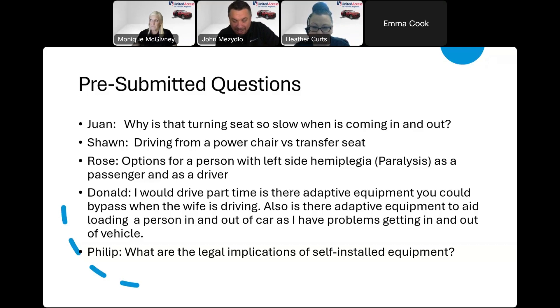Rose asks about options for a person with left-side hemiplegia paralysis as both a passenger and driver. There are a lot of options for you, Rose, but it's still a general question because I don't know what your right side can do, whether you use a mobility device, or what kind. I would never say you could never drive. You should definitely go see a driving evaluator — all states have them — and they can evaluate you on what equipment you would need both as a passenger and as a driver.